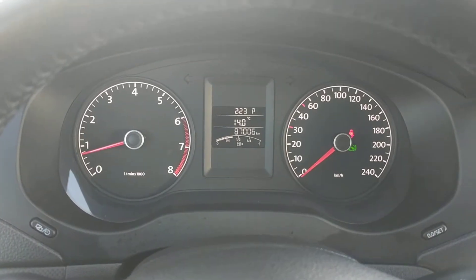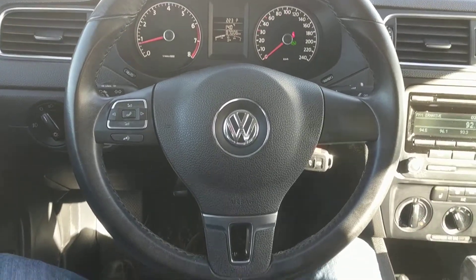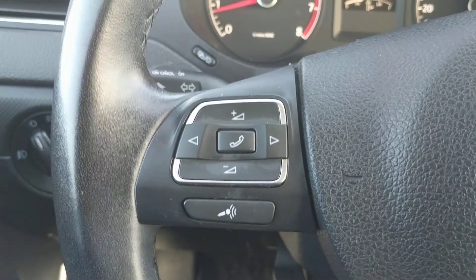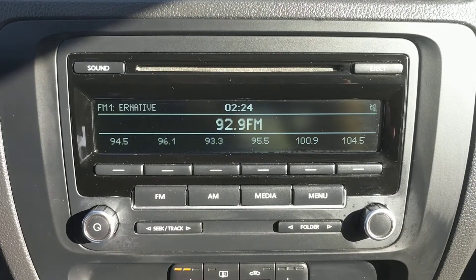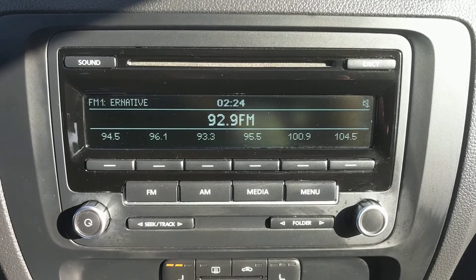Here's a look at the dash and the driver information center, and a look at the steering wheel — it's a leather wrapped steering wheel. We also have steering wheel mounted controls for your mobile phone or media device. The radio has AM, FM, CD, Bluetooth, and auxiliary inputs.